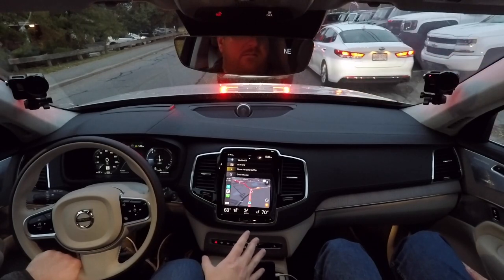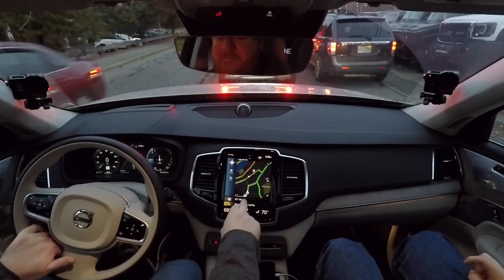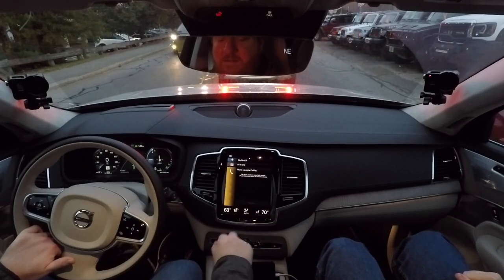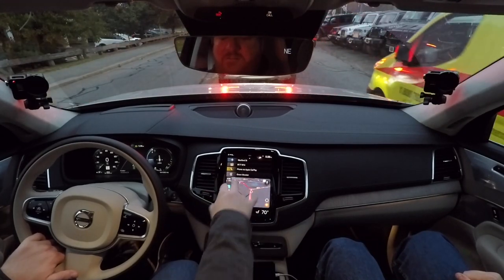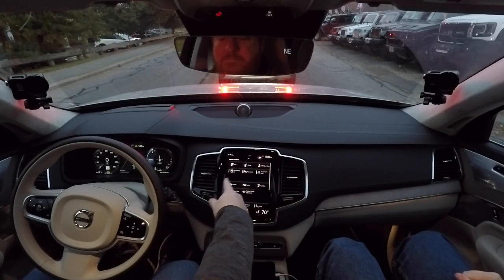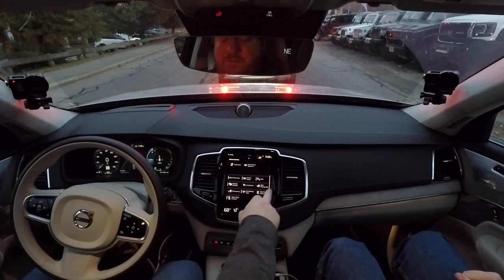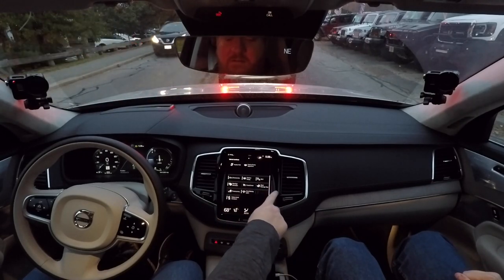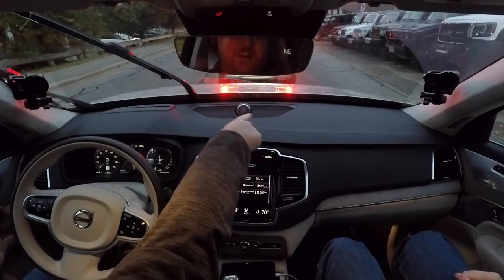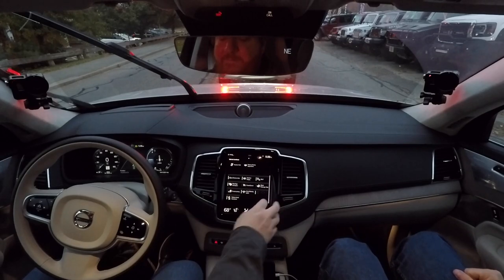The large touchscreen is genuinely controversial — people either love it or hate it. There are tiles for navigation, radio, phone, CarPlay, and settings. Settings like lane keeping, cruise control, and active bending lights are buried in swipes. One quirk: to change your windshield wipers, there's a wiper service position in the menu that raises them for access since they're tucked very low.